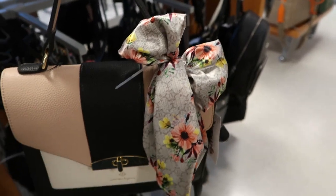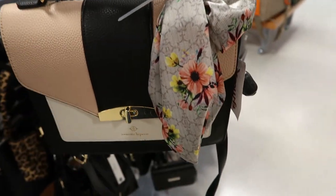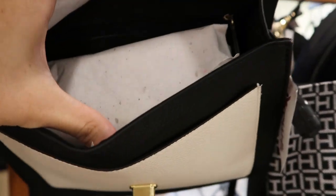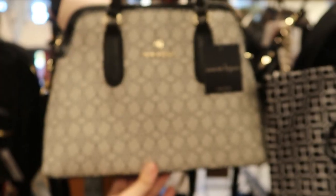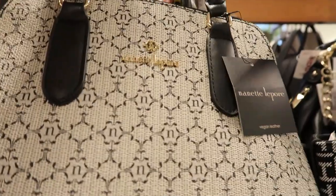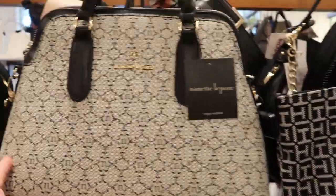I'm seeing a few Nanette Lapore bags. This one's really cute with that little floral scarf tied on there — it's $24.99. To open it you have that little buckle, and then it opens right up. There's also another Nanette Lapore bag with a top handle, a shoulder strap, and it's kind of in that alma shape.